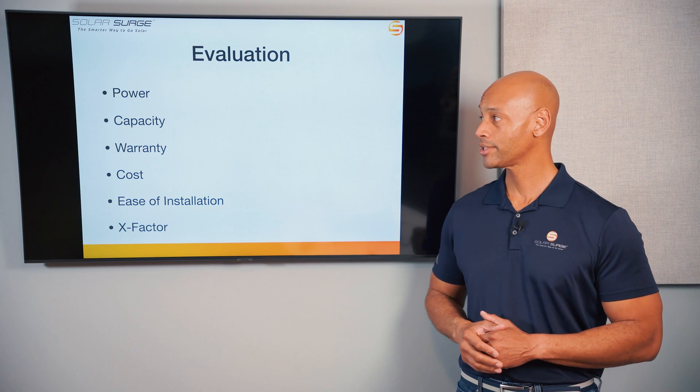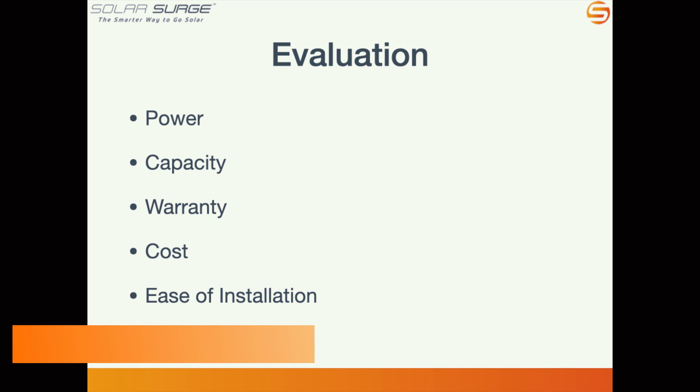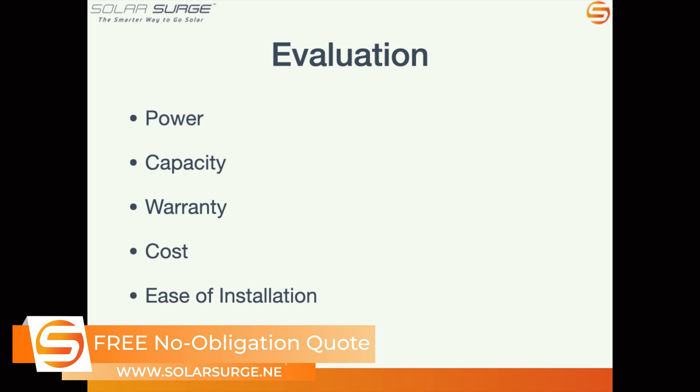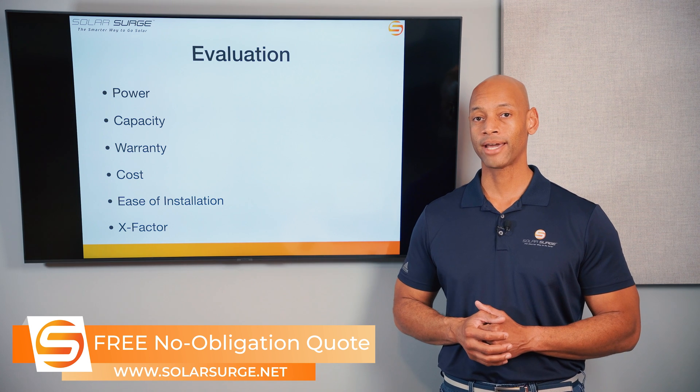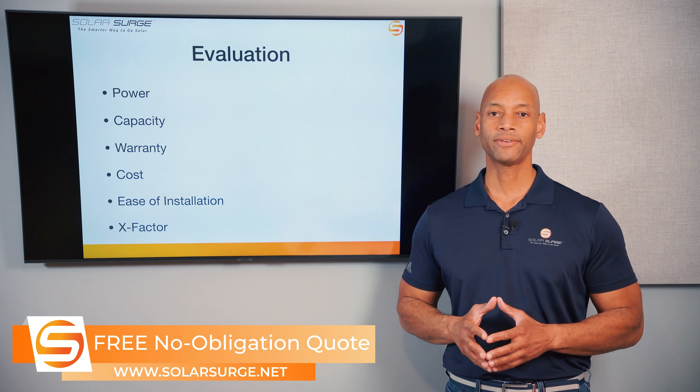Those categories are: power, including continuous power and peak surge power; the storage capacity of the battery; the warranty term; the cost of the battery and the cost to have it installed; the ease of installation for the contractor; and finally what I like to call the X Factor.